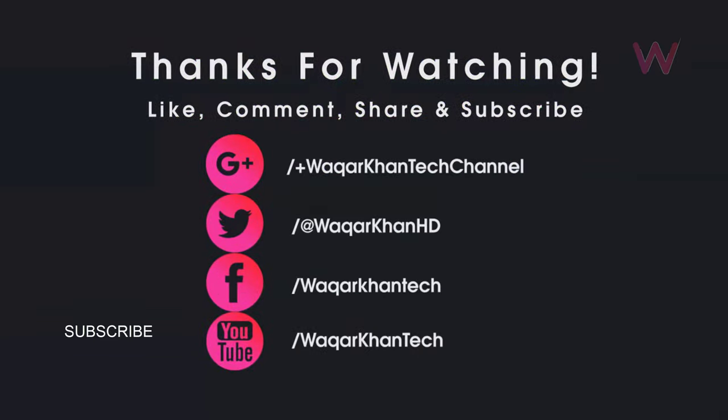That's it for this video. Let me know what you think about Oppo's waterfall screen technology. Don't forget to hit the like button and subscribe for more videos like this, and I'll see you in the next one.